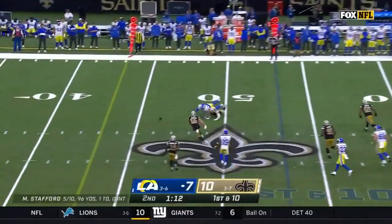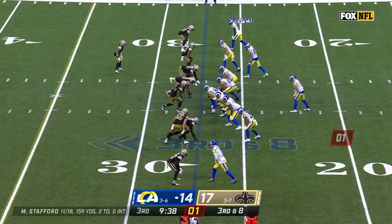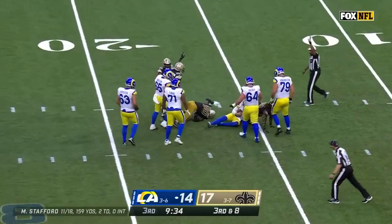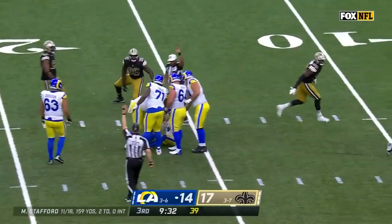Stafford under pressure, throws. I see this matchup at the bottom. Stafford under pressure, taken down back at the 16-yard line.